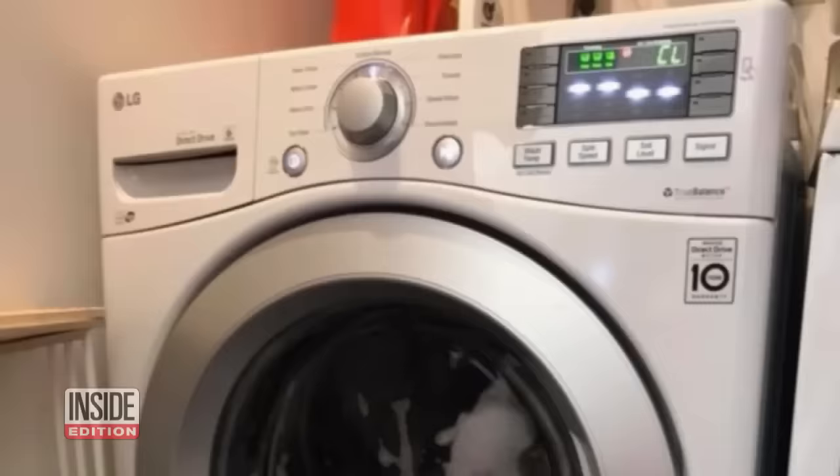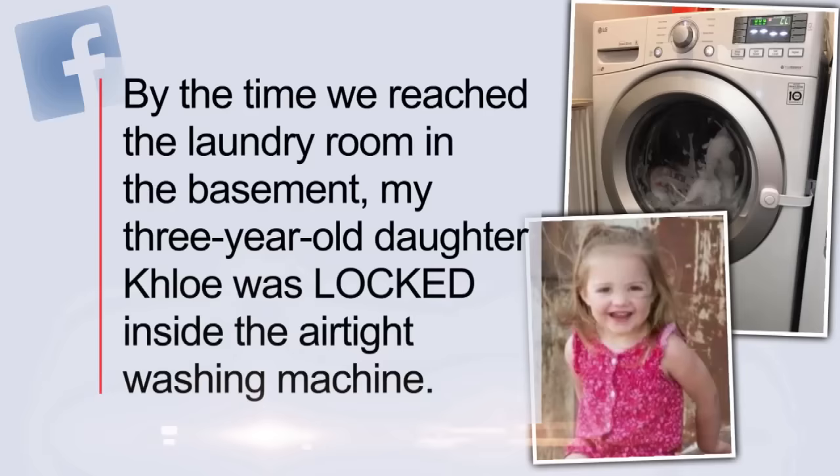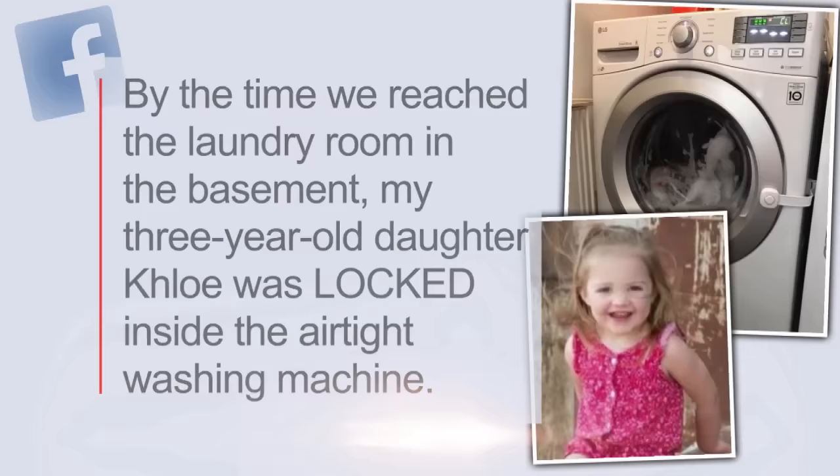Alan and Lindsay MacGyver of Denver, Colorado are now issuing an urgent warning to parents about the dangers after their toddler nearly lost her life inside this washer. "By the time we reached the laundry room in the basement, my three-year-old daughter Chloe was locked inside the airtight washing machine. It was tumbling and filling with water. She was screaming, but you couldn't hear her," they wrote on Facebook. Thankfully, they were able to power down the machine. Chloe got out with a few scrapes and bruises.